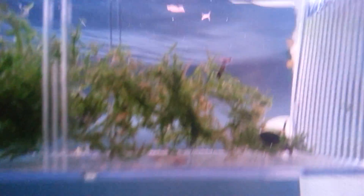Java Moss is a little dirty because I just fed them, and there's food particles in the Java Moss. Let's get a good look at them.